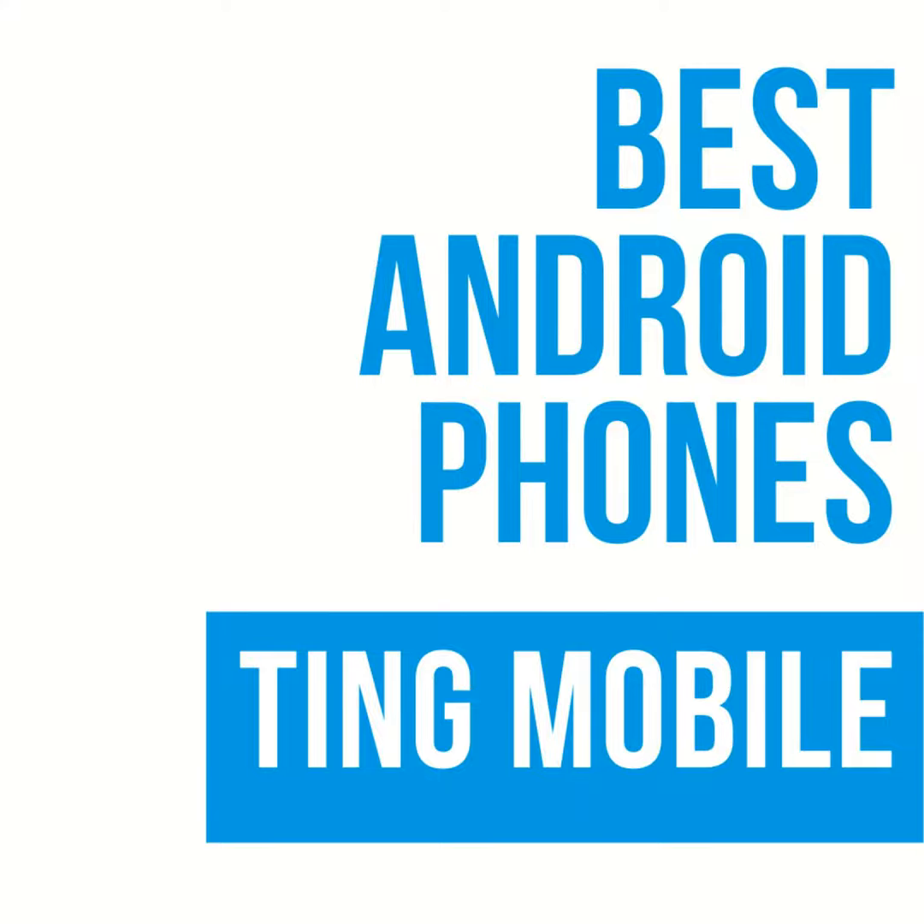Those are three phones from Ting Mobile. There are other phones to choose from, though their hands-on selection is somewhat limited. The beauty of that is you can bring your own device — if you have an unlocked phone or one purchased directly from a manufacturer, it will often be compatible. You can check their website to confirm compatibility. Those are the three handsets we recommend as best phones for Ting Mobile as of spring 2022.